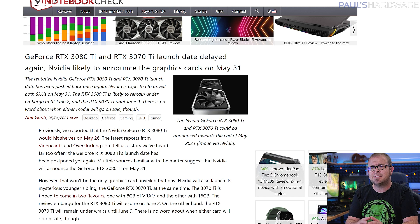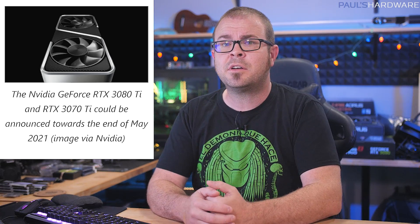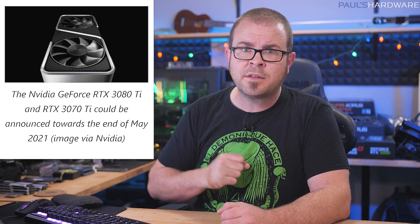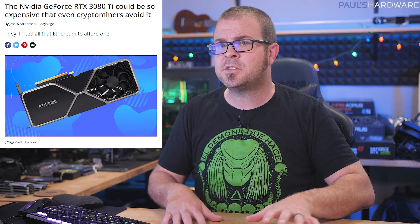The RTX 3080 Ti is the rumored GPU that just doesn't seem to want to launch, to the point we're sick of hearing about it. But the new, super-confirmed, definitely legitimate launch date is now June 2nd, with a May 31st announcement just a few days prior. There's also a 3070 Ti that will probably launch on June 9th — pinky swear. The 3080 Ti is expected to retail for $999, but my prediction is that there will be like three of them at that price, and then board partners will sell aftermarket versions for twice that or more, because they've abandoned any pretense of siding with their customers when there are huge mountains of cash to be made.